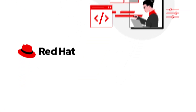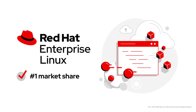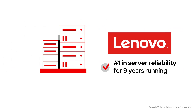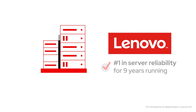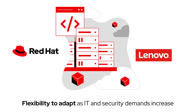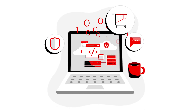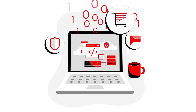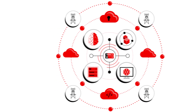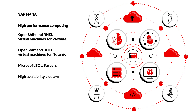One that seamlessly integrates Red Hat's leading server operating system for paid Linux, Red Hat Enterprise Linux, with Lenovo's industry-leading servers capable of handling multiple applications and workloads, with the flexibility to adapt as IT and security demands increase — from the core, to the cloud, to the edge.